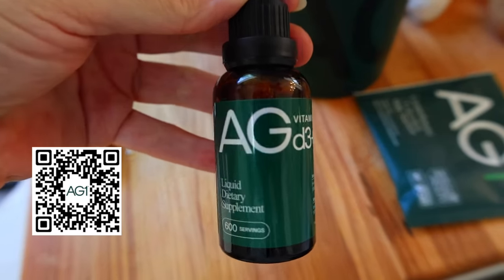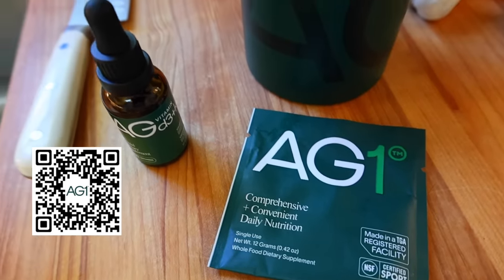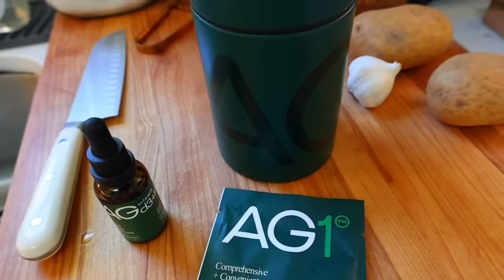If you guys want to try AG1 too, you can either scan the QR code here on screen or check the link down below. My link will get you a free one-year supply of AG1 vitamins D3 and K2 plus five AG1 travel packs with your first purchase. Thank you so much to AG1 for sponsoring today's video.